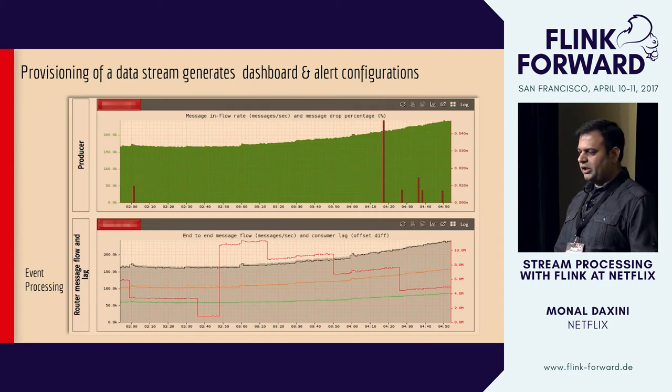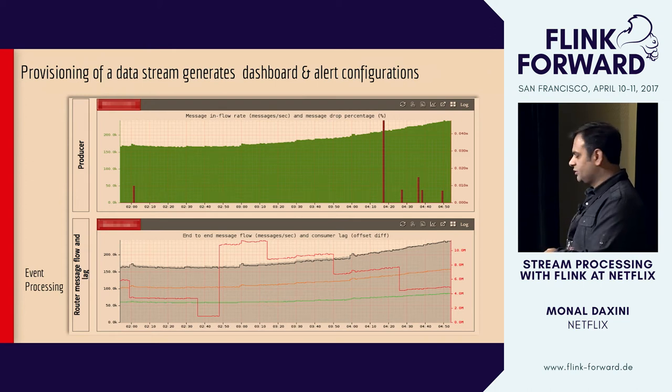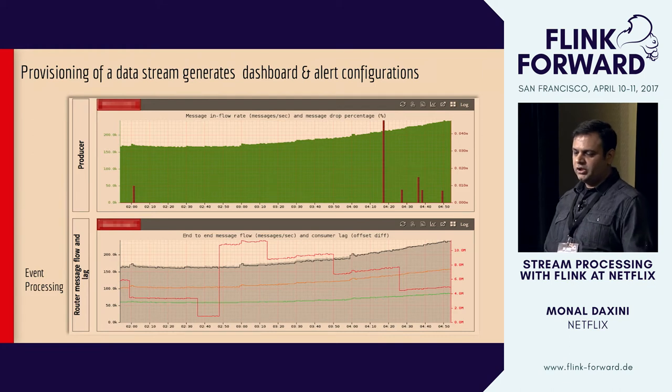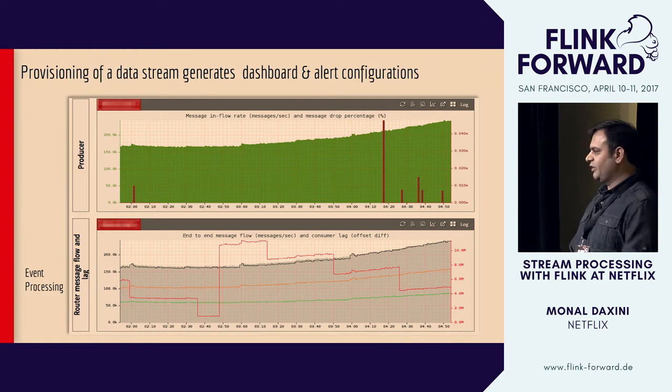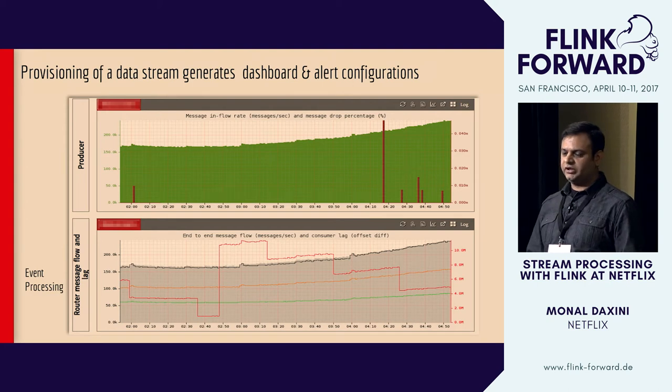In addition to creating the pipeline, the system also creates an automatic dashboard for every single stream that flows through it. You can see what's being produced, how we're processing it, whether we have any lags, and whether we have any errors — it's a quick view for users to see what's happening with their data stream.